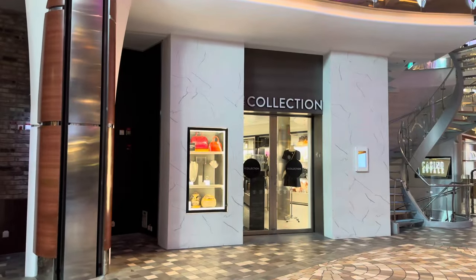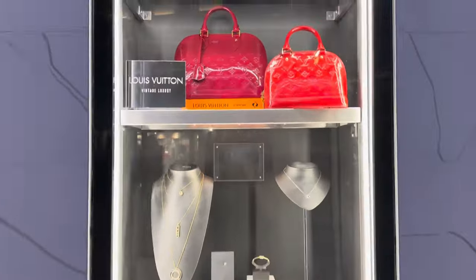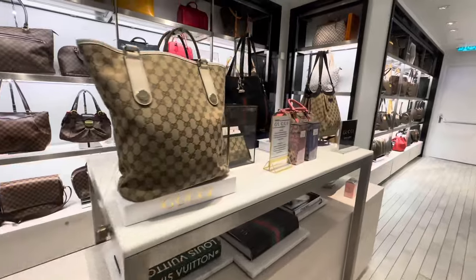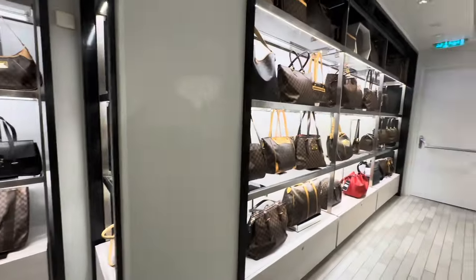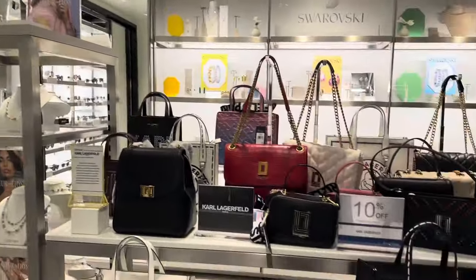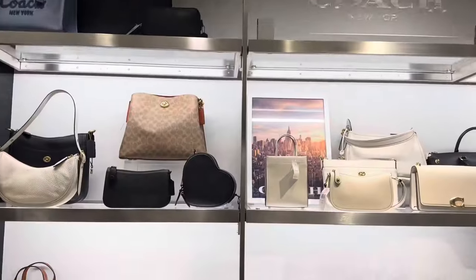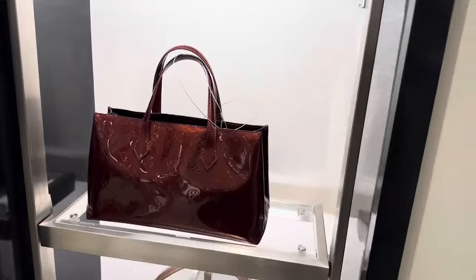If you like a little luxury, the Collection is a place for you. It is home to What Goes Around Comes Around — a high-end store where you can pick up pre-loved items. These are all authentic Louis Vuitton and Gucci bags. The prices are fair and there are a lot of beautiful pieces. If you're looking to go home with a luxury bag, right here on board is your spot. They have glasses, satchels, pouches, crossbodies, big duffels — everything, and at great prices as well.